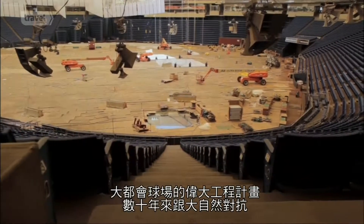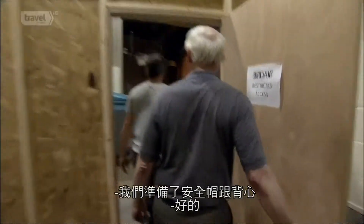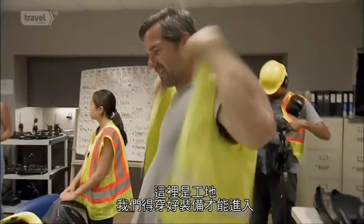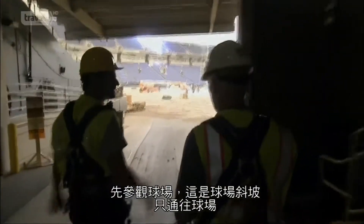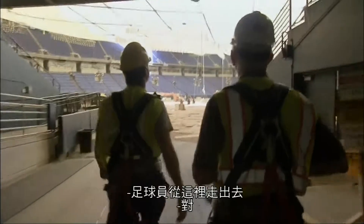The Metrodome's ambitious engineering kept the elements out for decades. Now that it's a construction zone, we've got to get suited and booted — hard hats on — before we hit the floor. We enter through the field tunnel, the only access point to the floor, which is normally where the football players come out.